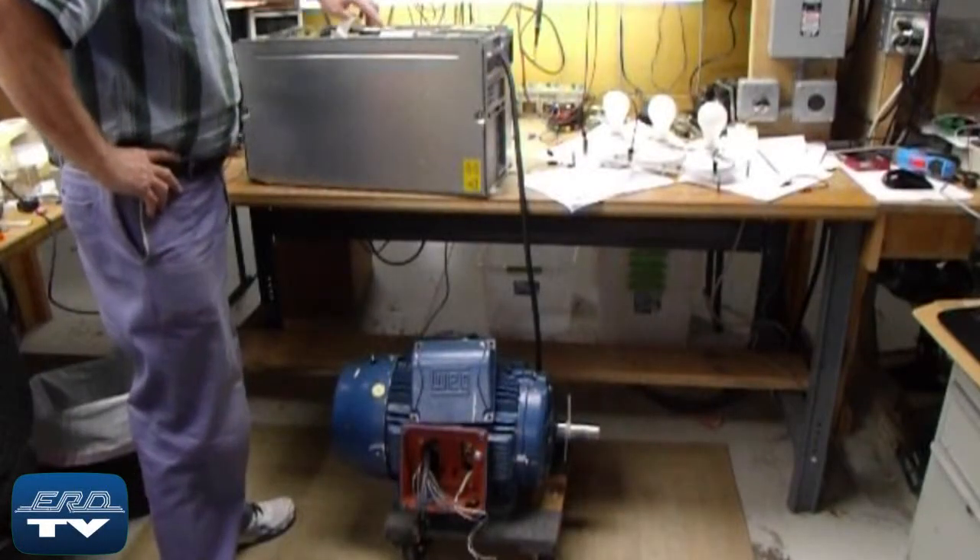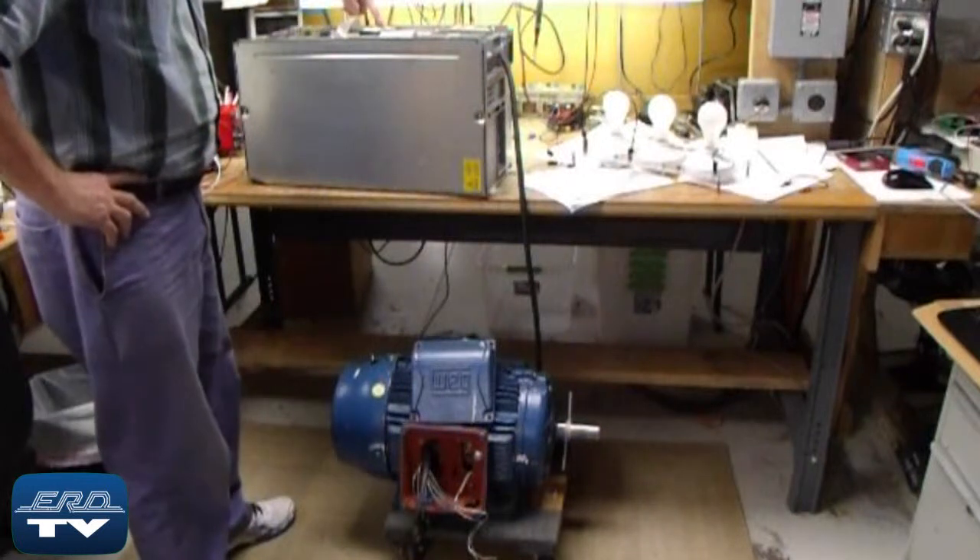ERD is an engineer-owned industrial electronic repair company that offers a same-day quote on all our repairs.